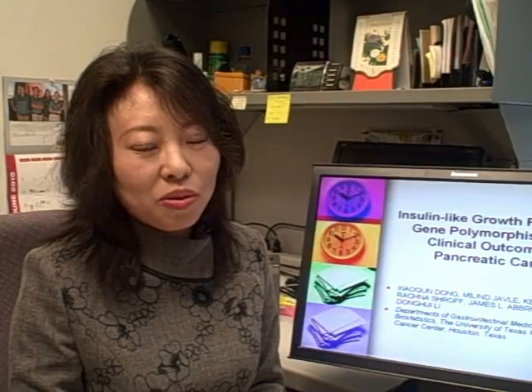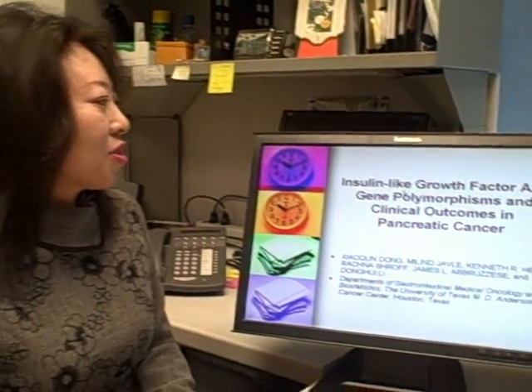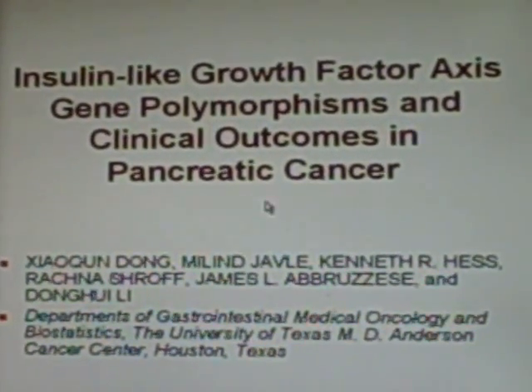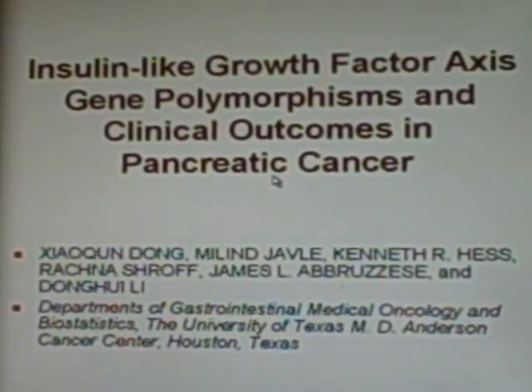Hello, I'm Xiaoqin Dong from MD Anderson Cancer Center. Our group, led by Dr. Zhonghui, will report the findings on insulin-like growth factor axis gene polymorphisms and clinical outcomes in pancreatic cancer.